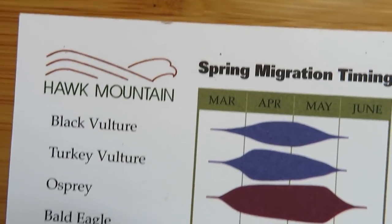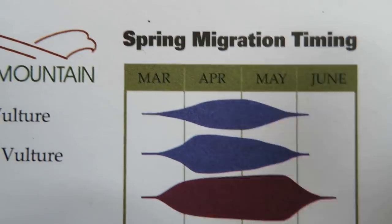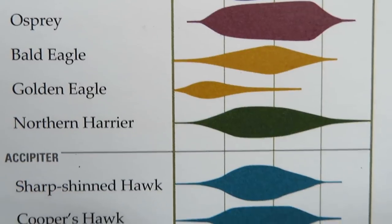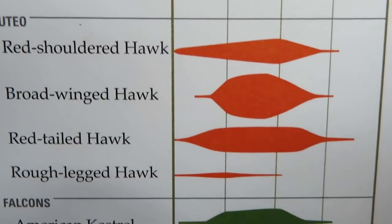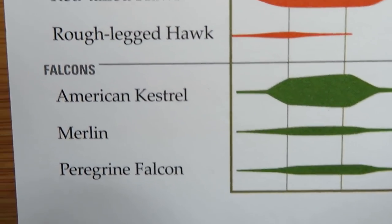Let's take a look at spring while we're at it. So for spring, here we have March, April, May, and June — black vultures, osprey, golden eagles, right down the line. This will help you know when to get out your binoculars and go look for that species you want to see.